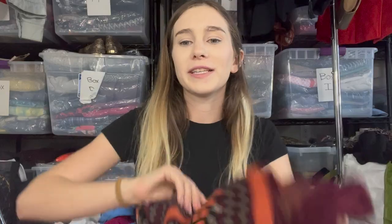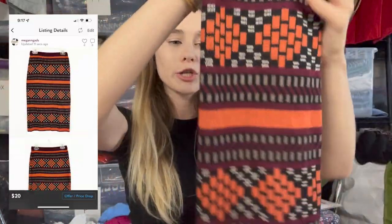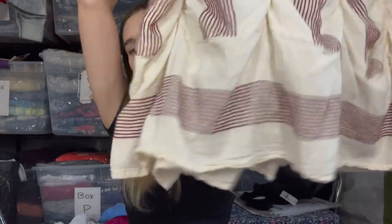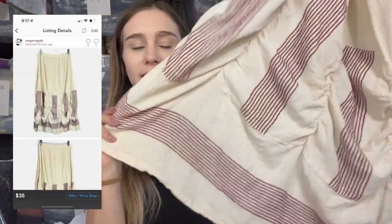Next is this Plenty by Tracy Reese knit bodycon pull-on skirt — a good brand but an outdated style, so I only listed it at $20. Then I picked up one of my favorite lagenlook brands, Oh My Gauze — a very lagenlook-style skirt, very art-to-wear with a cool detail. I listed it at $35, feeling it was a more special piece.